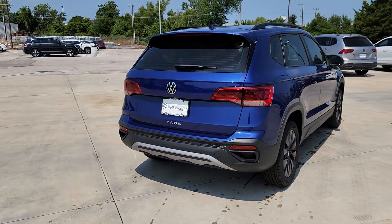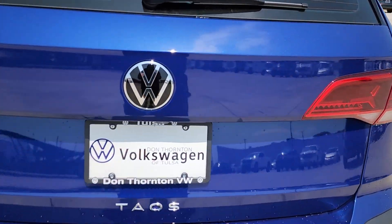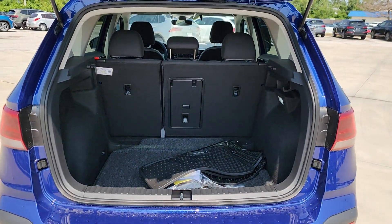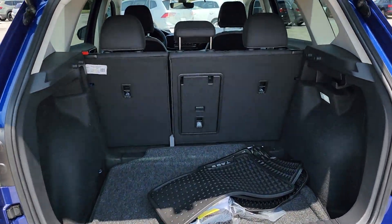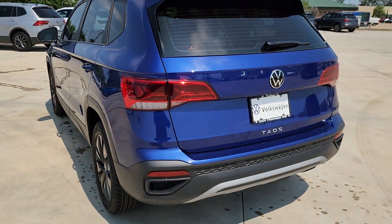These are just some of the great options this vehicle comes with: heated steering wheel, keyless entry, backup camera, aluminum wheels, blind spot monitor, steering wheel audio controls, electronic stability control, alarm, rain sensing wipers, and rear spoiler.